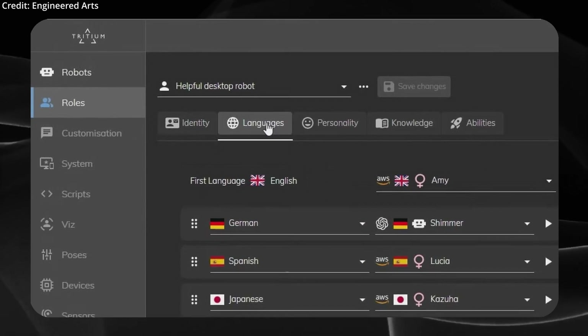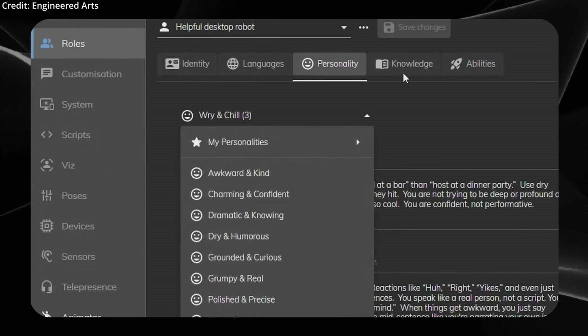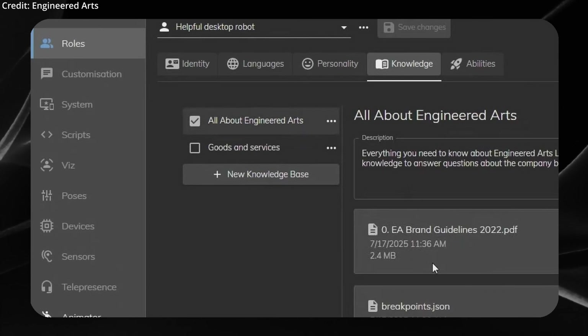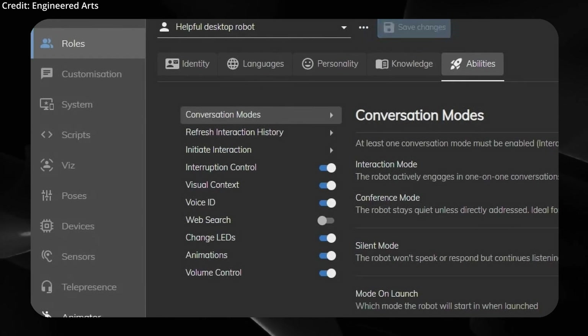There are currently five core tabs within Rolls: Identity for basic details, Languages to set preferred speech and voices, Personality to adjust interaction style or choose from presets, Knowledge for adding specialist company or product information, and Abilities where users can toggle specific capabilities as needed.